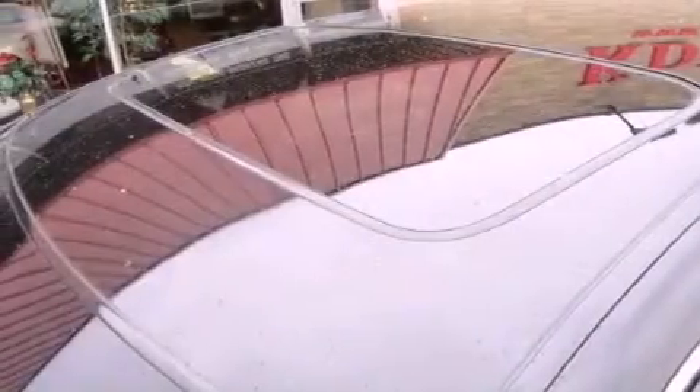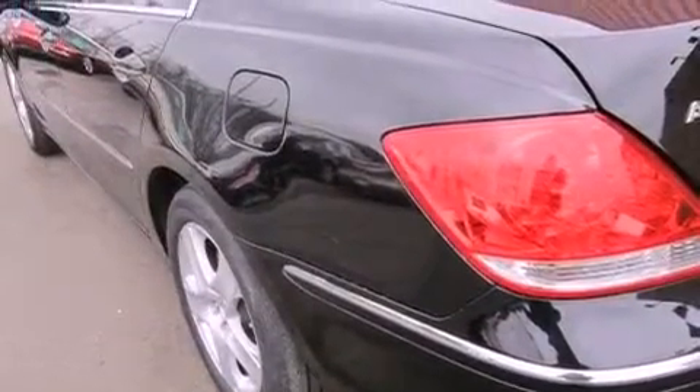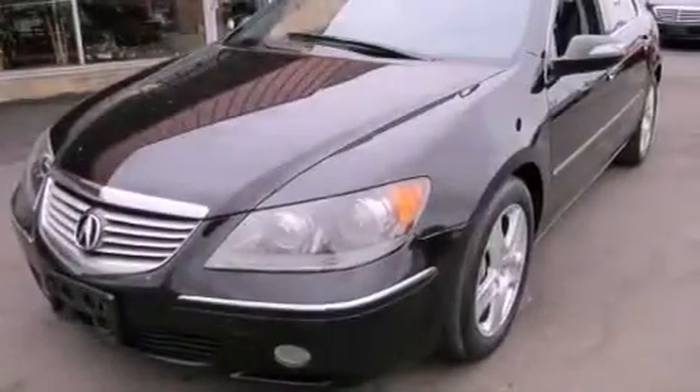Rear curtain airbags, rear seat child-proof door locks, memory settings for the driver's seat positions, so you can recall your favorite position with the push of one button. And the leather seats provide great support and create an overall luxurious feel.